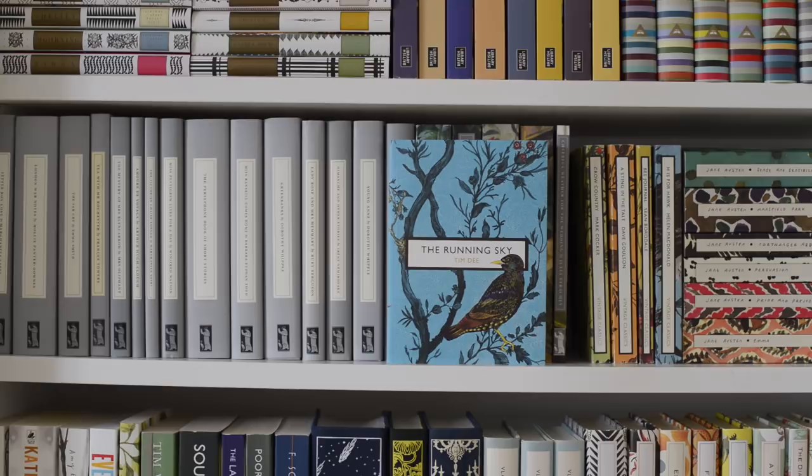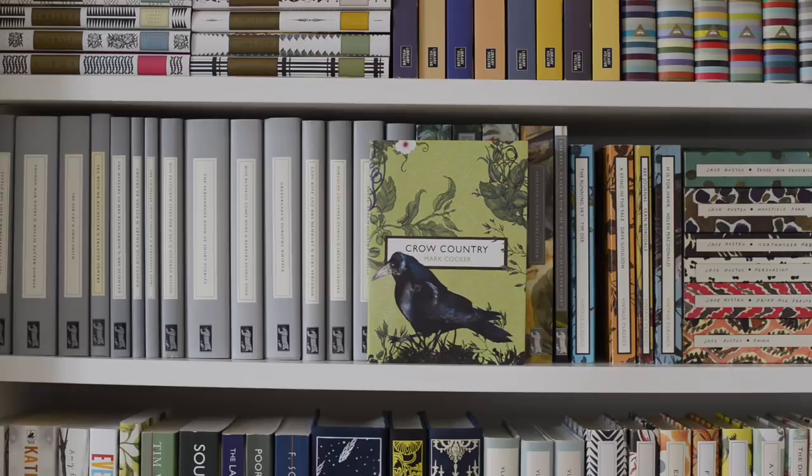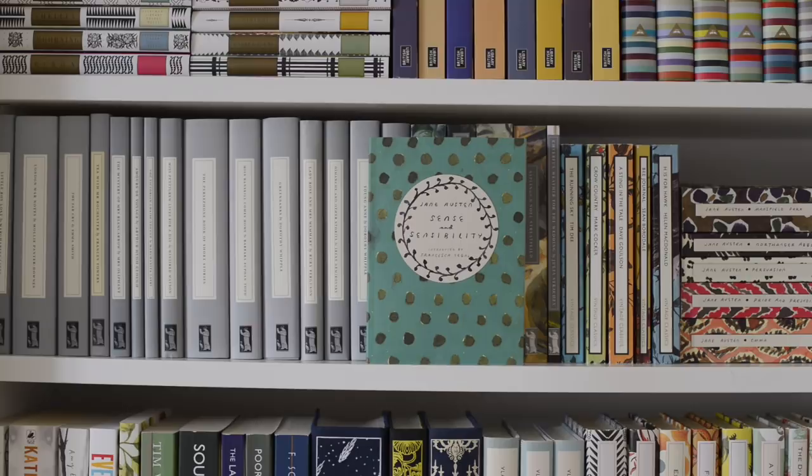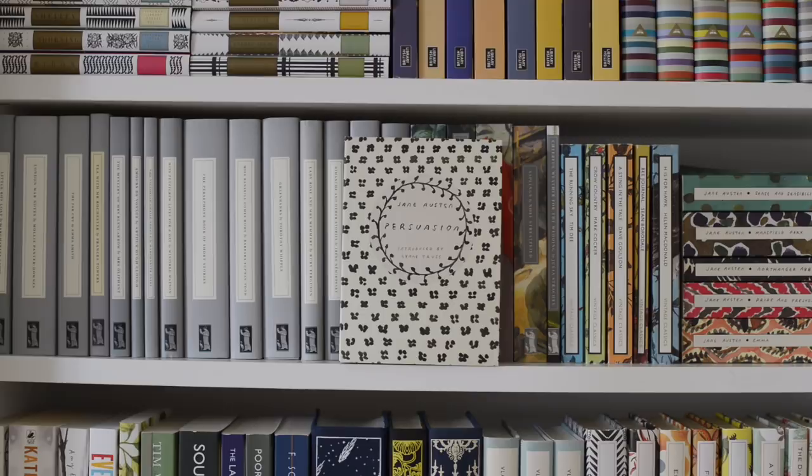Then in the Birds and the Bees collection we have The Running Sky by Tim Dee, Crow Country by Mark Cocker, A Sting in the Tail by Dave Goulson, Bee Journal by Sean Borodale, and Ages for Hawk by Helen MacDonald. Then by Jane Austen, as I'm sure you're aware, we have Sense and Sensibility, Mansfield Park, Northanger Abbey, Persuasion, Pride and Prejudice which is my favorite, and Emma.